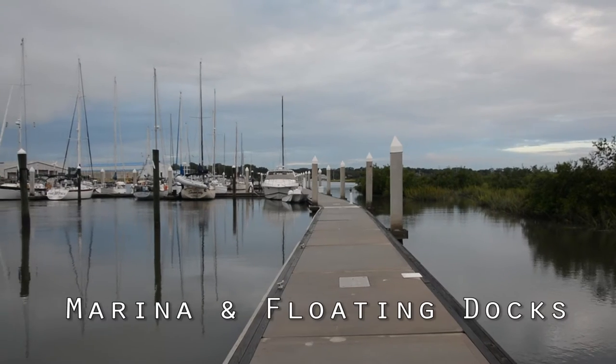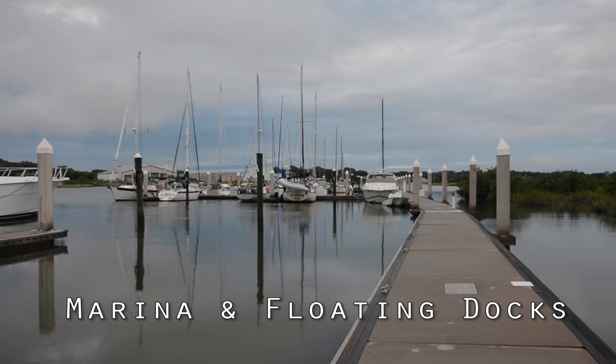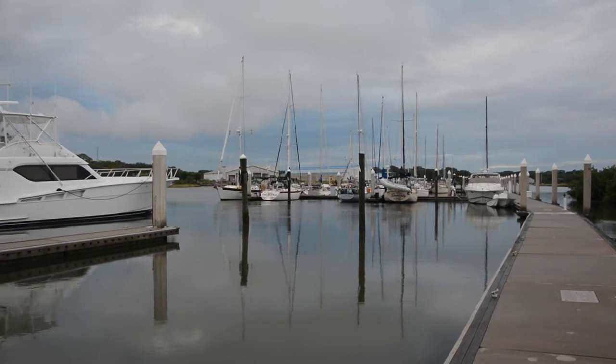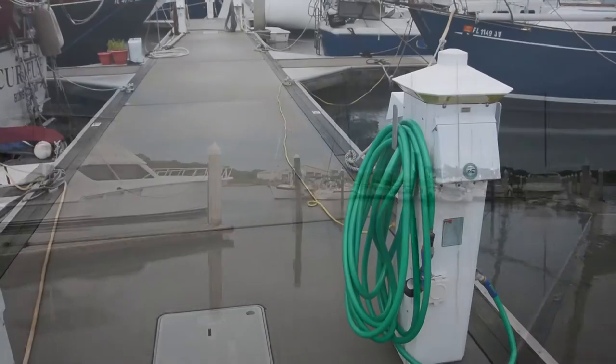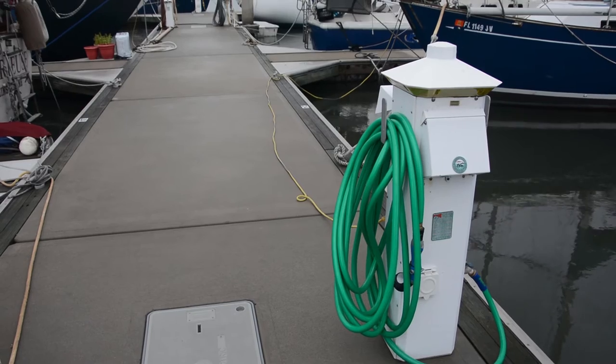What we're looking at here is our floating dock slips, which extend quite a ways down, as you can see. This is quite a revenue producer.